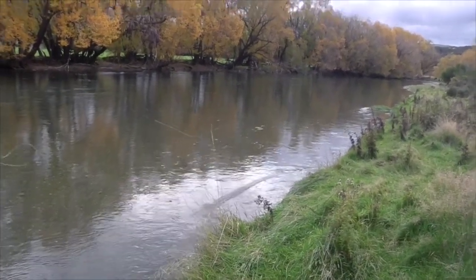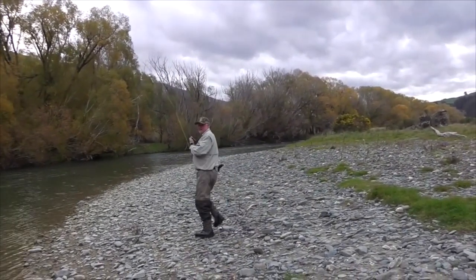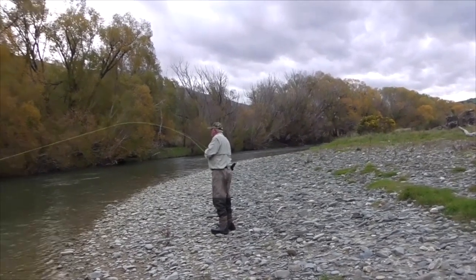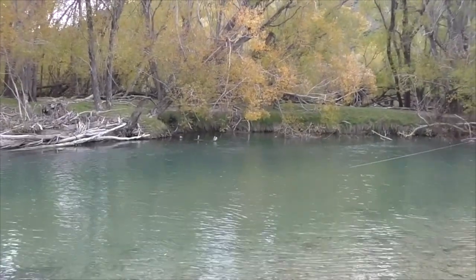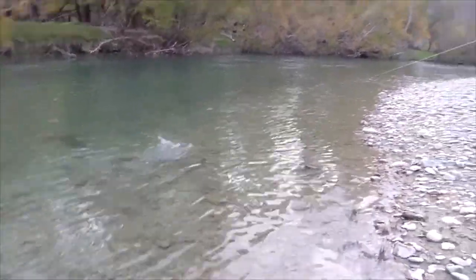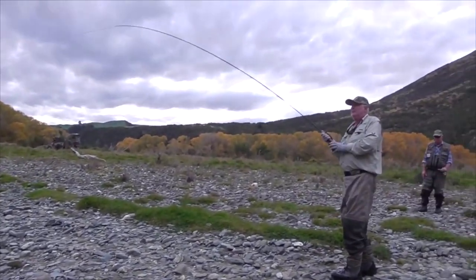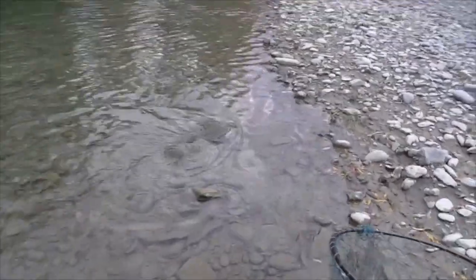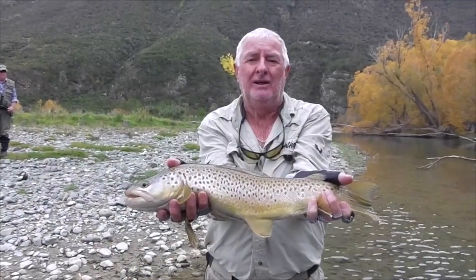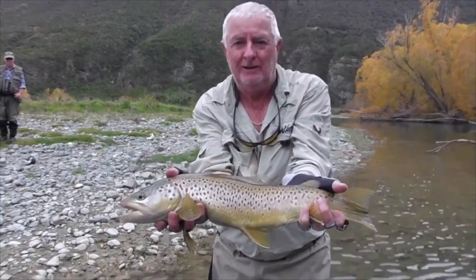Underneath it. Nice. Well done. You've got a bit of work to do — bit of bend on that to get him out of that. Lovely fish. Keep him coming. And stop. Three and a quarter. Good. Second cast. Beautiful. You're back.